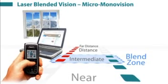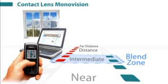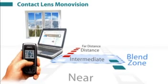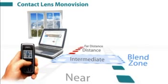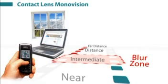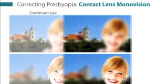Therefore, much less suppression is required and there is no dissociation between the eyes. In traditional monovision, the depth of field of each eye is comparatively smaller, meaning that the near eye needs to be more myopic for the patient to read comfortably, leaving a gap between the range of vision of the two eyes. This replaces the intermediate blend zone with a blur zone, making traditional monovision much less tolerated than laser-blended vision.